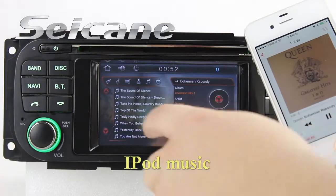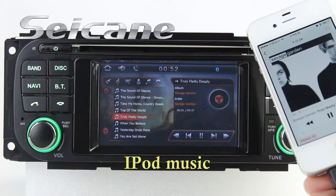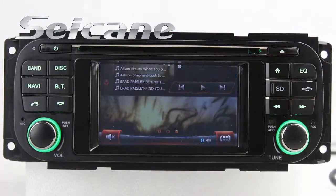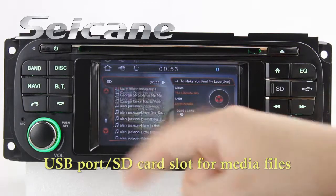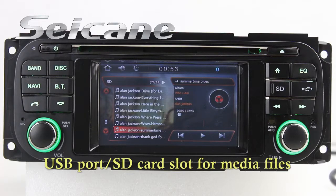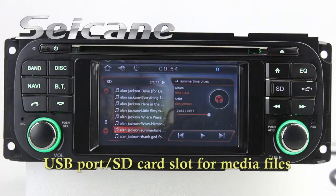It supports iPod music. You can connect an iPod or iPhone to it via an iPod cable and enjoy songs from it. You can also enjoy media files from external devices via USB port and SD card slot. The equalizer makes it possible to enjoy perfect audio sound.